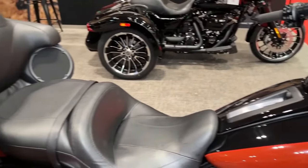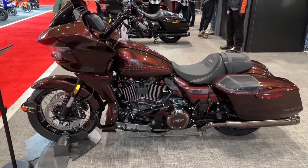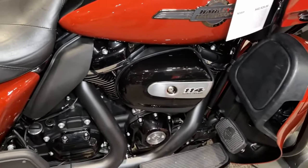With its high-performance suspension system, including premium front and rear suspension components, the CVO Road Glide offers exceptional handling and stability, allowing riders to tackle corners with confidence and precision.